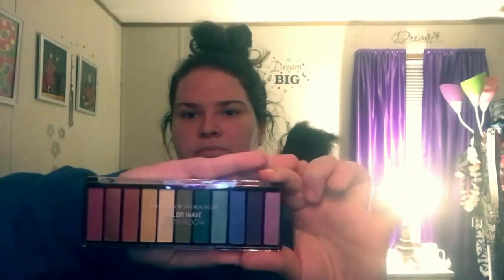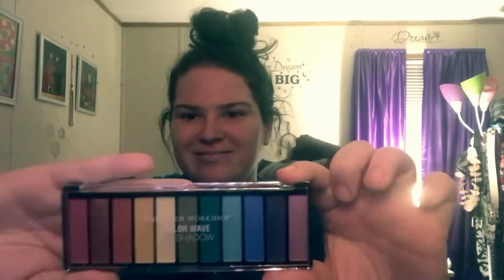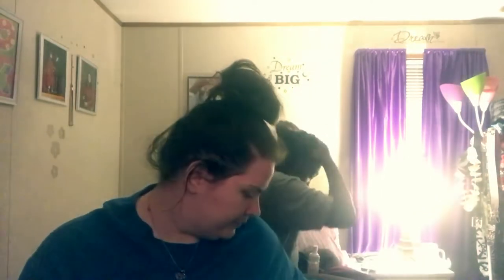Then there's the Color Workshop Color Wave palette — there are a lot of different colors in this one. The glare is killing it though. I haven't even used it yet, but I really really love that pink and that orange shade.